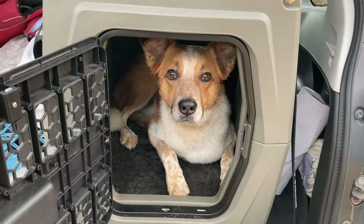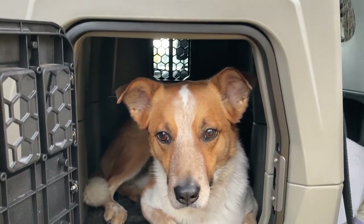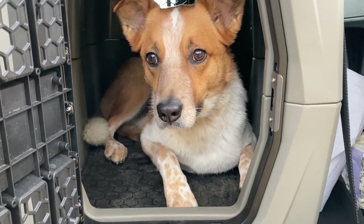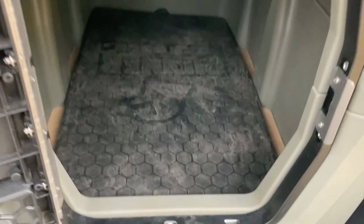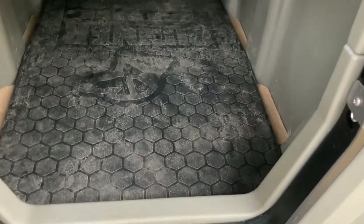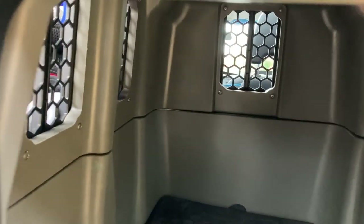Now I'll take you through some of the features of the kennel and give you a little tour. As you can see, the kennel has plenty of space on the inside — Sitka can get up, stand up, turn around, and he still has plenty of space over his head. Here's the inside without Sitka — you can see it's lined with the performance pad which helps keep him cool in hotter weather, and there are plenty of air vents that help with airflow on really hot days.